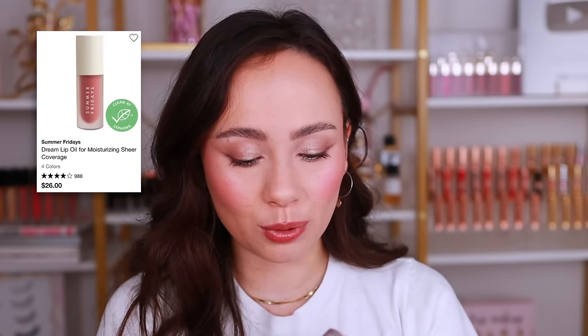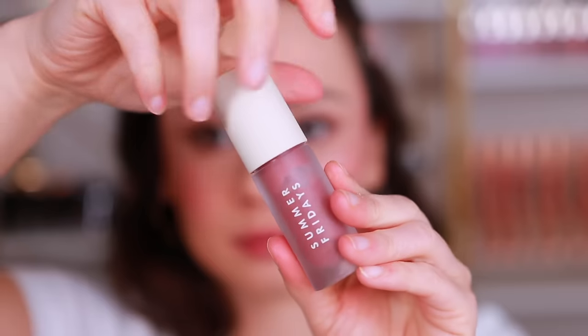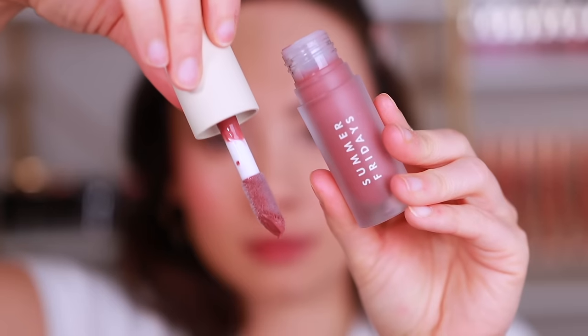The Summer Fridays Dream Lip Oil in Soft Mauve was honestly overrated. It's really thin — it almost feels like it separates on the lips — and it doesn't smooth over fine lines at all, which is what I look for in lip oils. They took the term 'oil' literally. The longevity is essentially zero, making it one of my least favorite lip oils I've tried, which is really disappointing because I love Summer Fridays lip products. If you don't like a thick lip oil, though, this might actually be the one for you.